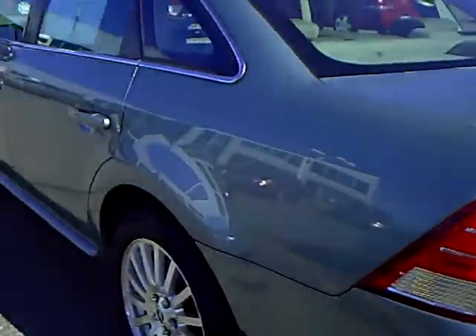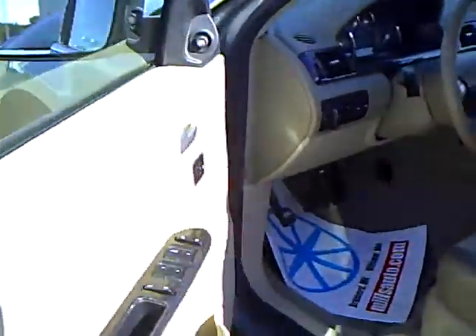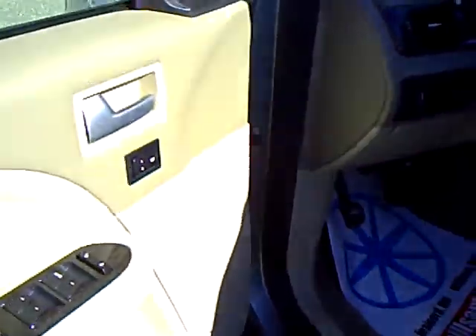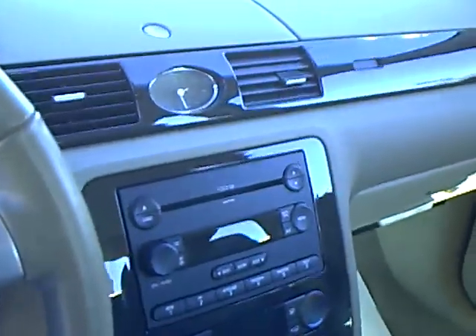This has a reverse sensing system, keyless entry keypad, and all your power equipment including memory seats and auto headlamps. Redundant controls on the steering wheel, trip A and trip B, distance to empty, average fuel economy, Homelink garage door opener, electrochromic rearview mirror, six-disc CD player with premium sound, dual-zone temperature control, and leather heated seats.